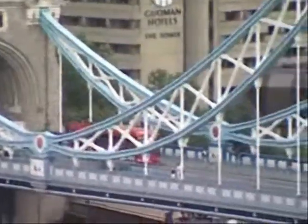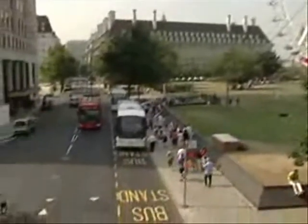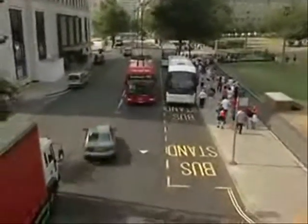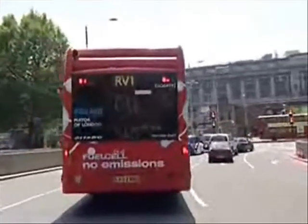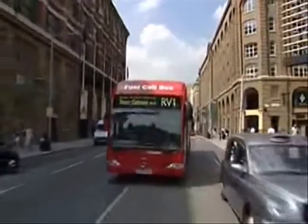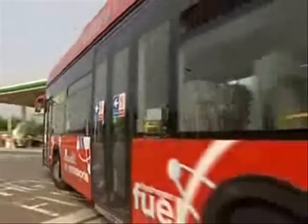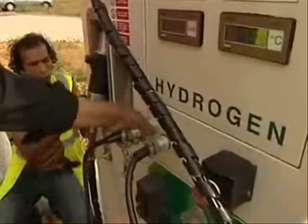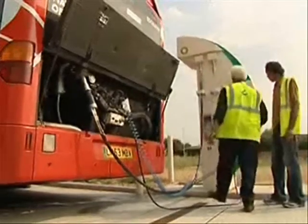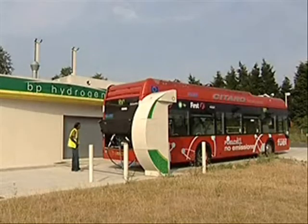Between now and 2010, London intends to bring 70 hydrogen buses into service on its network. Engineers have until then to solve problems linked to the autonomy of the buses, as well as the storage and distribution of hydrogen. Today, to fill up with hydrogen, the three London buses still have to leave the city to reach the only available hydrogen station, built just alongside a conventional petrol station along the motorway. However, this is probably a sign that hydrogen is moving out of the prototype phase and has a bright future ahead.